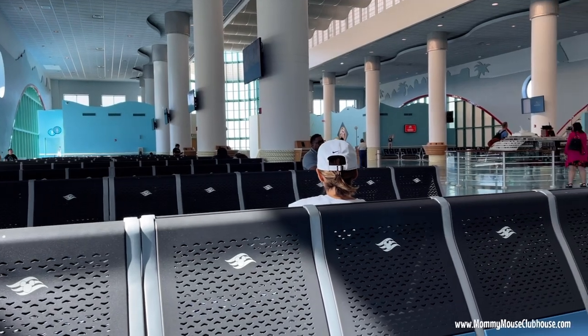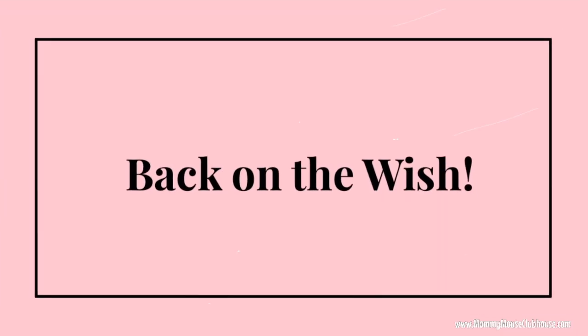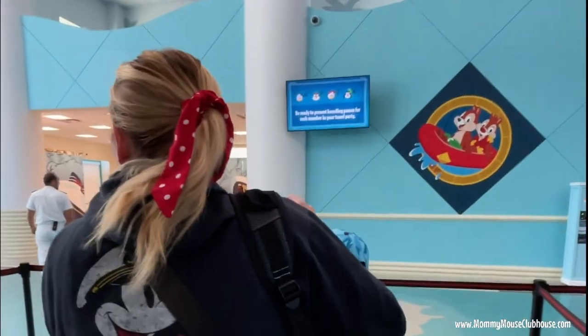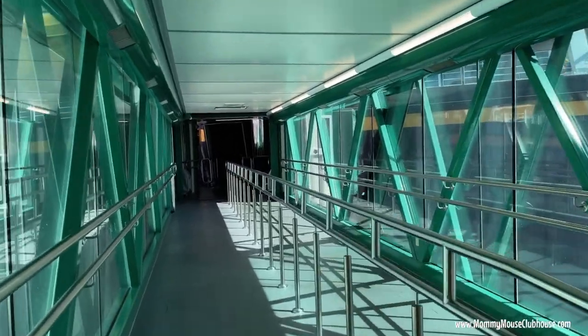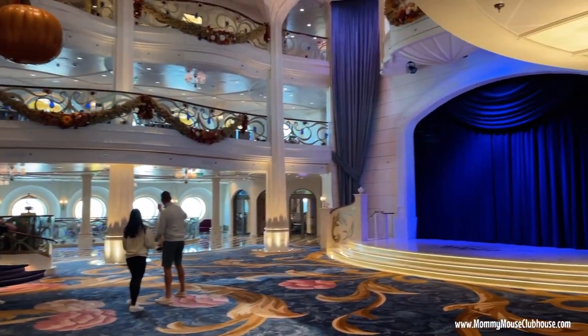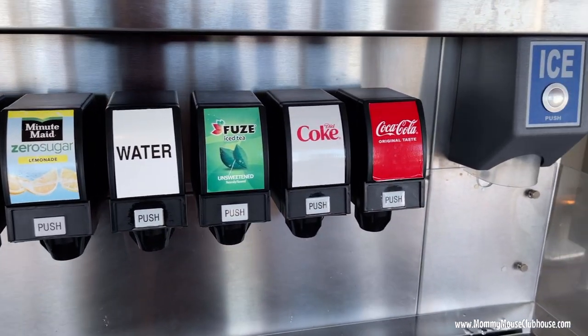The terminal is starting to fill up with people who are just arriving — it's 11 o'clock now and other guests are starting to arrive. At about 11:15 it was time to get back on the ship. We were not able to access our room until 11:30, so we went up to the pool deck to get a drink. At 11:30 we went to our room to get ready to ride the Aqua Mouse at 12.